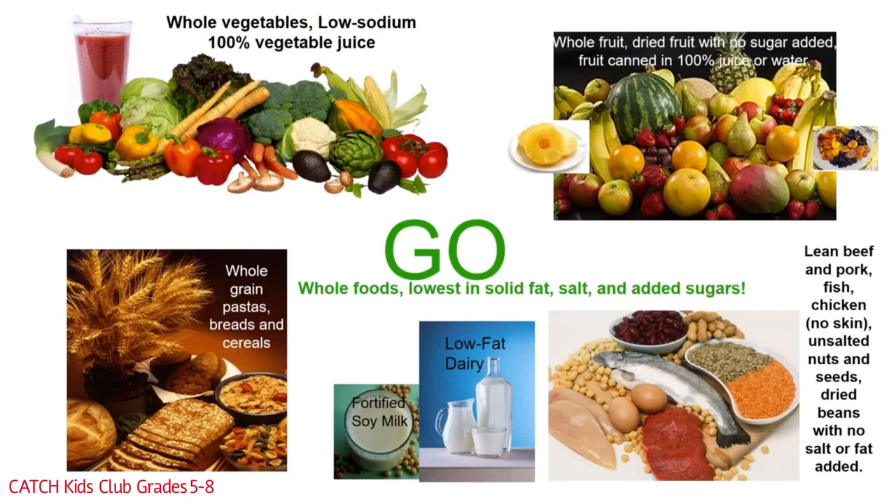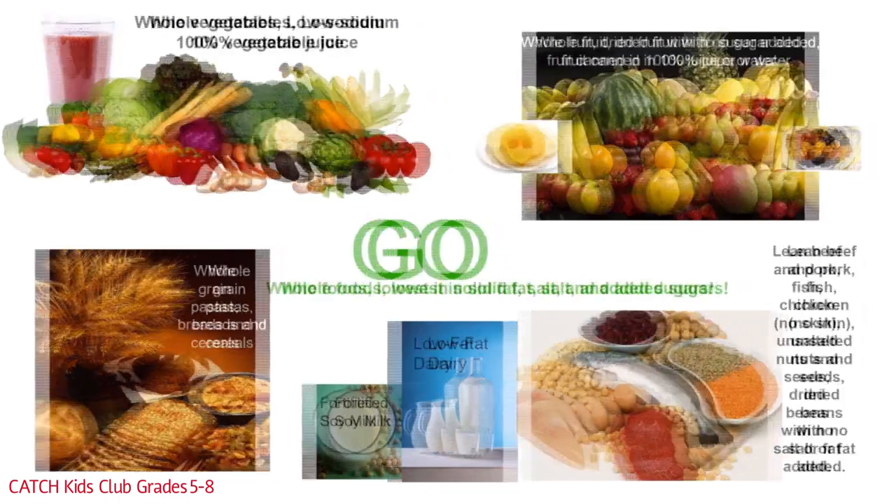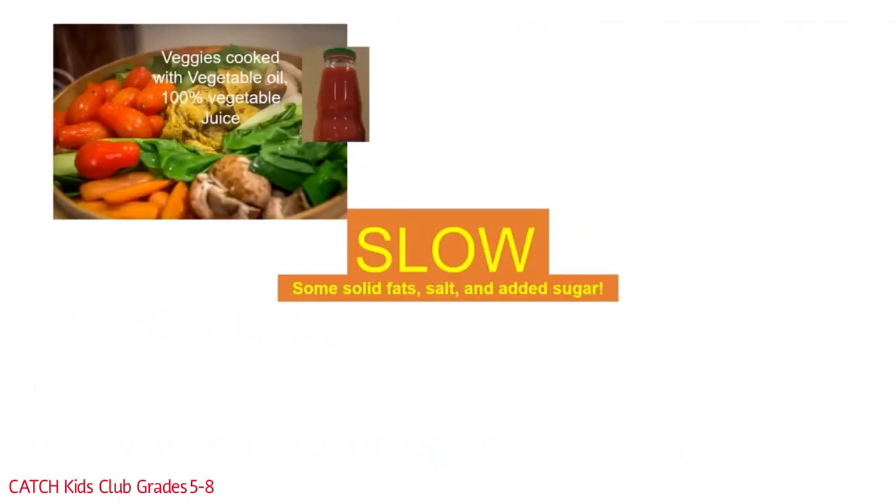Pause the video and jot down some notes. Now it's time for the slow foods. Slow foods have some solid fats, salt, and added sugar, but are still okay. They were processed more than go foods, but not as much as woe foods.